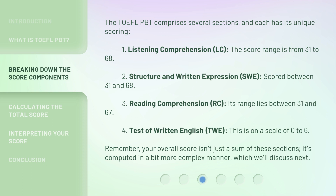1. Listening Comprehension, LC — the score range is from 31 to 68. 2. Structure and Written Expression, SWE — scored between 31 and 68. 3. Reading Comprehension, RC — its range lies between 31 and 67.